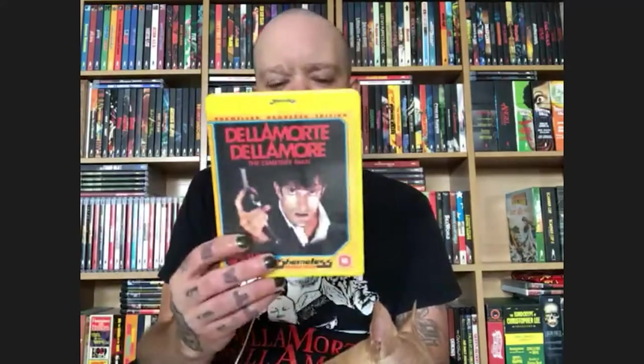I wanted to talk about Della Morte, Della Mori, AKA Cemetery Man, which I have the release here. This is from director Michael Soavi, who did The Sect and The Church. He had a bit part in Demons — he's the guy with the little mask handing out tickets. He originally started as Dario Argento's understudy, working second unit stuff, help with writing, directing, and producing, then became an actor and went on to become a director. This was his final film, made in 1994.